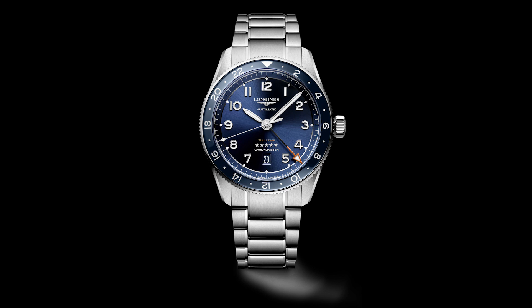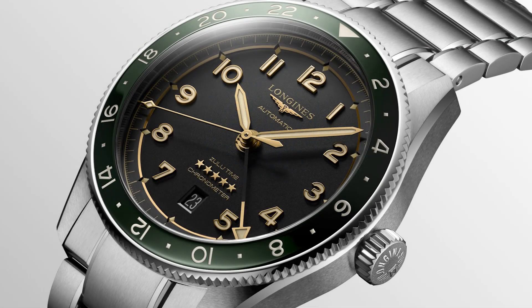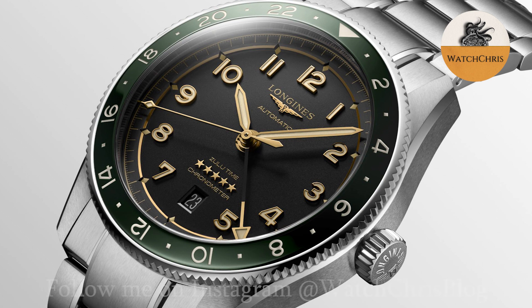Today Longines are back with new Travelers GMTs based on that Spirit collection. The new Zulu Time is a sub-collection of six watches within the Spirit lineup, and it includes a jumping local hour 12-hour hand — in other words, a true GMT, or what is referred to as a Travelers GMT.